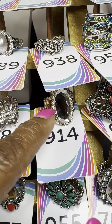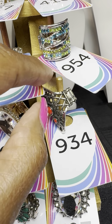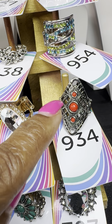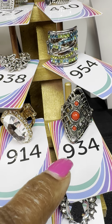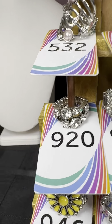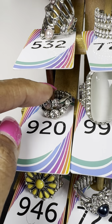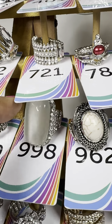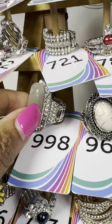Number 934 — a beautiful red three-stone ring that runs up the length of your finger. Number 920 — stacked little assorted stones. Number 998 is a one and done — a big beauty with bling on both sides and a large center stone.